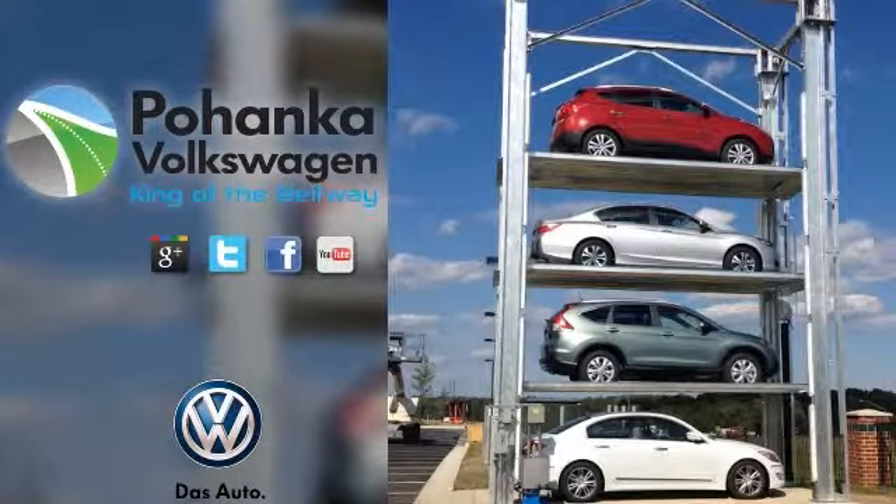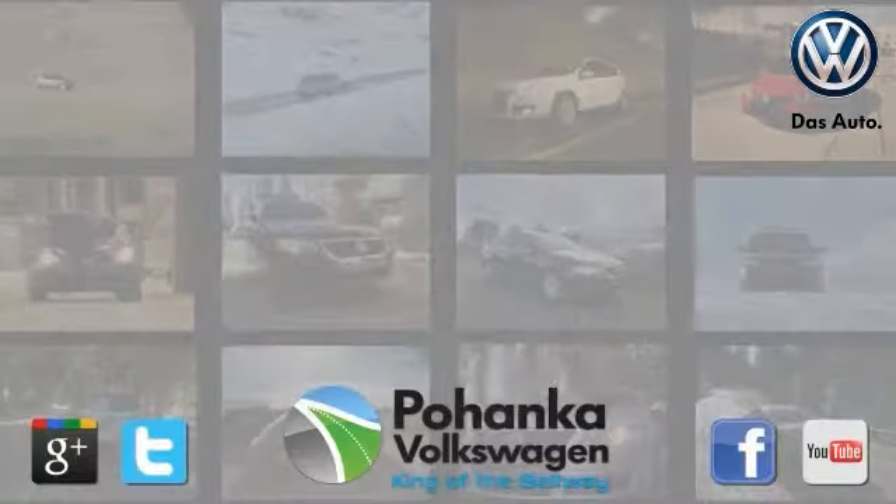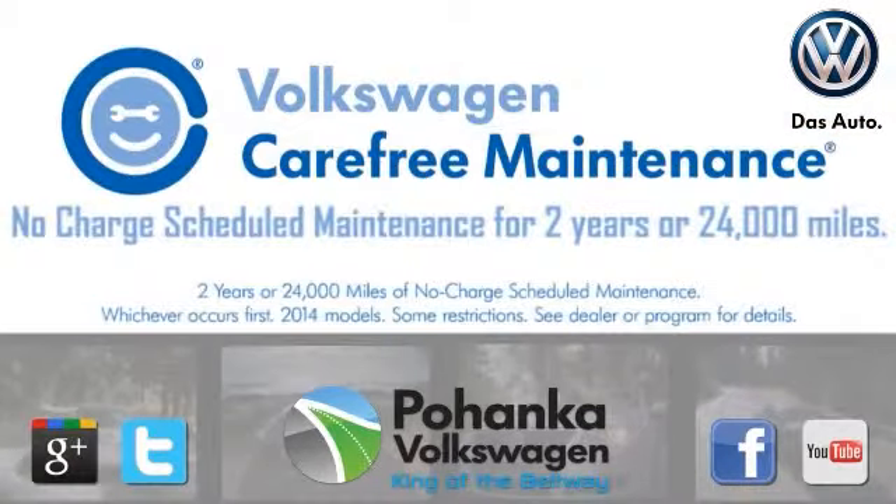Welcome to Pohenka Volkswagen, King of the Beltway. Find your best price on a new Volkswagen at Pohenka Volkswagen and get carefree maintenance.